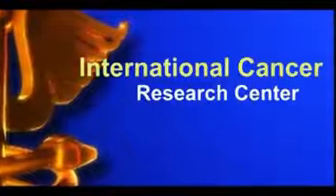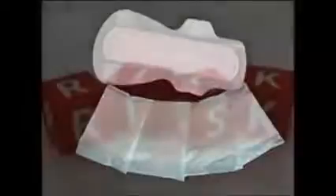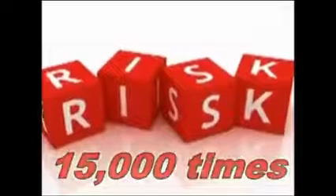The International Cancer Research has labeled it as a first-class cancer-causing agent to humans. According to study, an average woman uses 15,000 sanitary pads in her whole life. In other words, there are 15,000 times of risk of being exposed to dioxin.